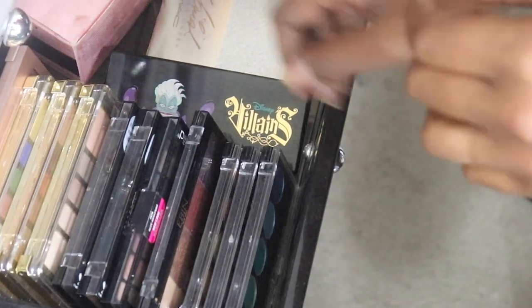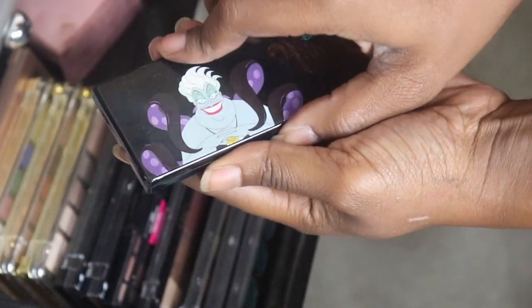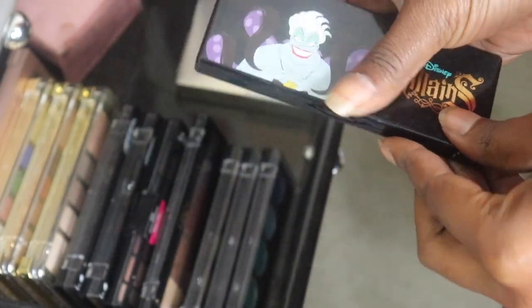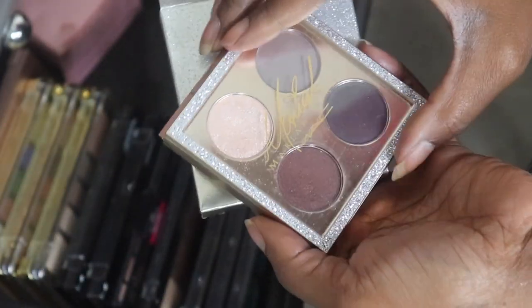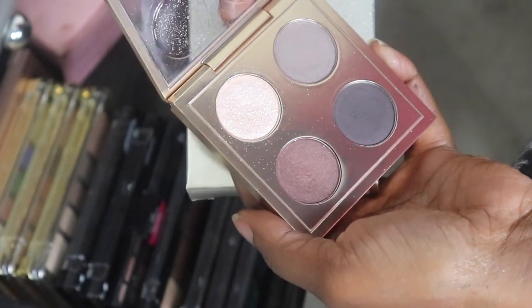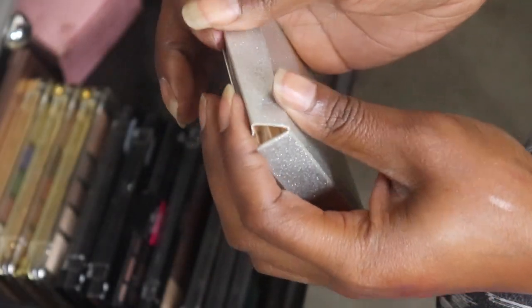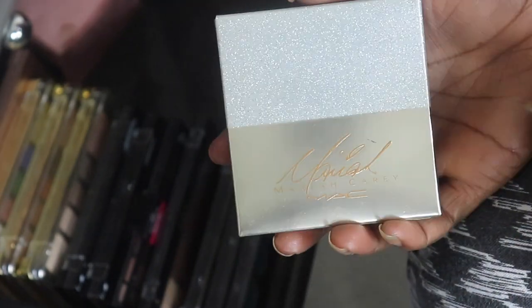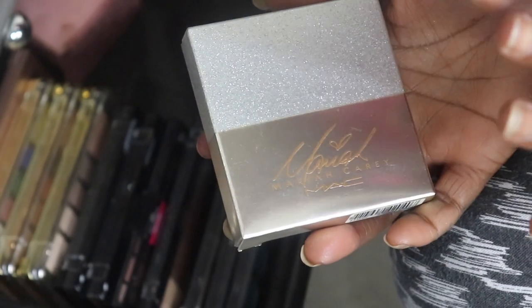The Villains Disney eyeshadow palette - we are just gonna give away. I think my co-worker will give it to her daughter to play with. My Mariah Carey - oh, this is the four-eyeshadow palette from the MAC collection. I'm going to give this to my sister - she is going to die over it. If she doesn't want it, I'm literally gonna put this on Poshmark, because I've only swatched it and never used it on my eyes. They're pretty colors but it's the Mariah Carey collection.